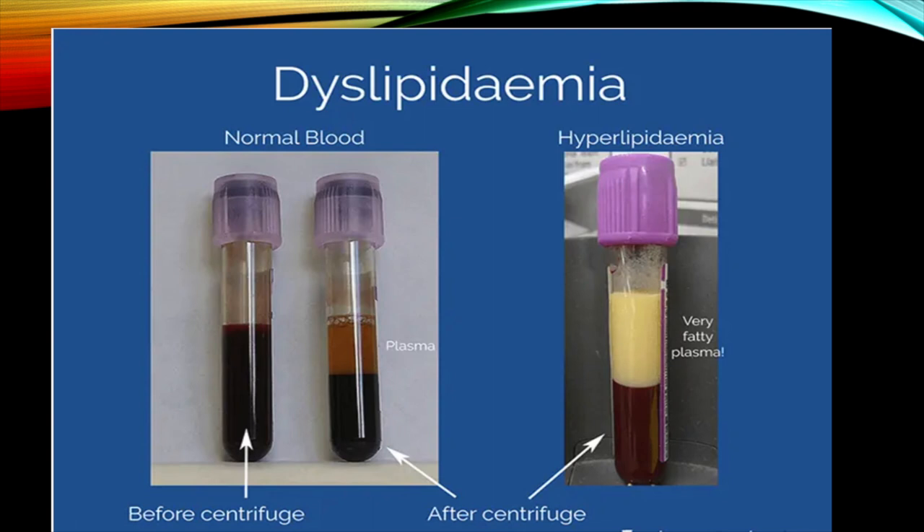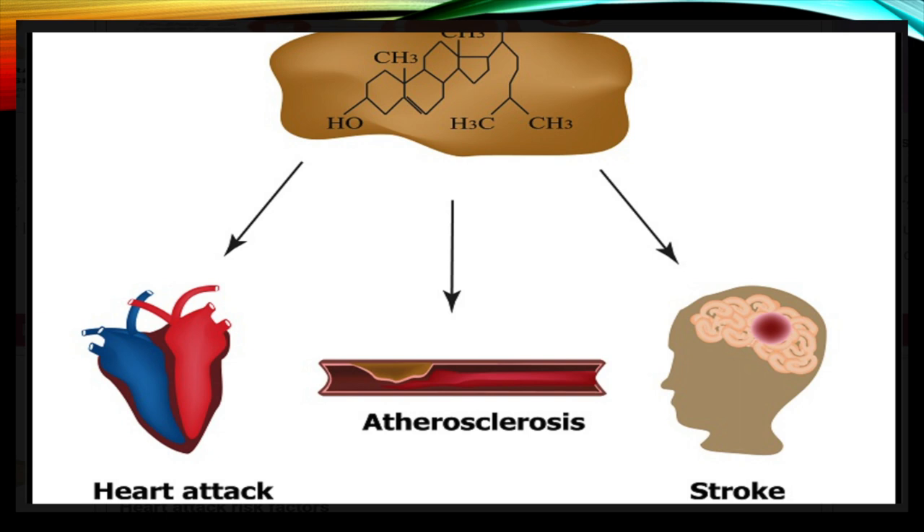It's very important because you cannot guess — you have to test. Some people could be thin outside, they could be skinny, they could have a normal weight and still be metabolically fat and get into trouble. Too much cholesterol will lead to a blocked artery, leading to a potential heart attack, stroke, and peripheral vascular disease, depending on which arteries are affected.